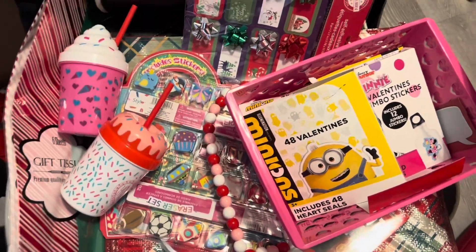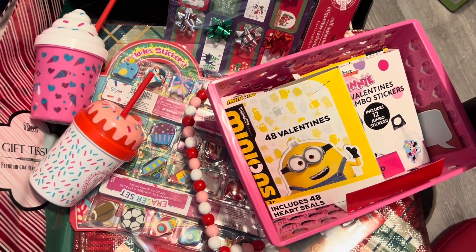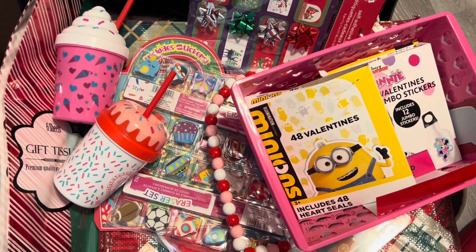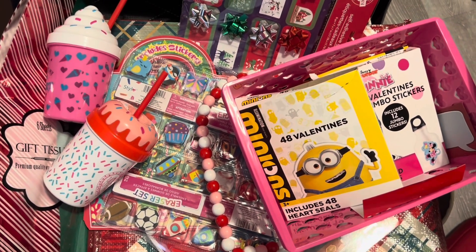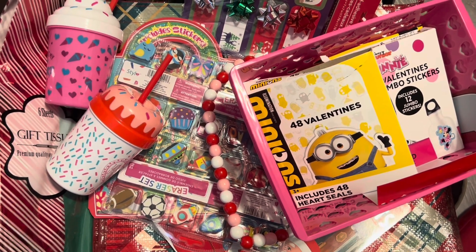Anyhow guys, this was just my quick little fun haul. I hope you guys get around to your store and find some good clearance items. I picked up so much stuff — so much wrapping paper, so much. I'm good for like three years in terms of gifting.